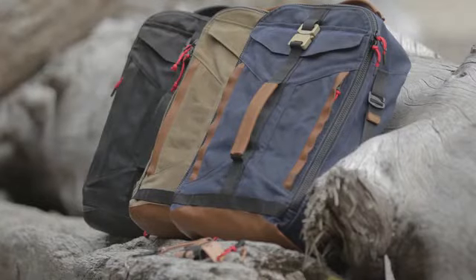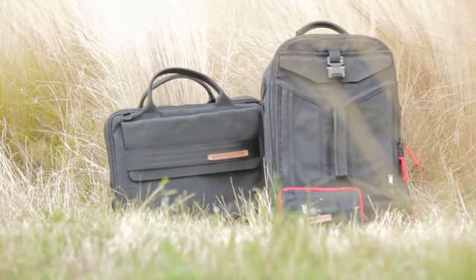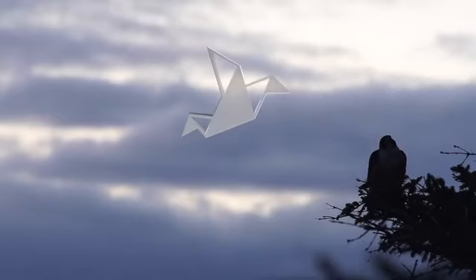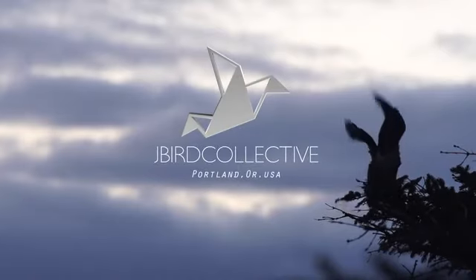Every product in the Jaybird Collective line will be proudly manufactured right here in the Pacific Northwest. The samples have been approved and we're ready to begin production. That's where we need your help. With your support, Jaybird Collective will take flight.